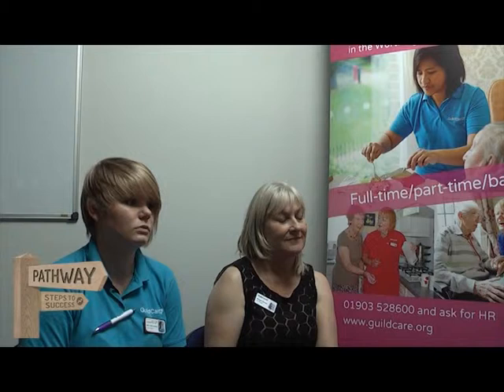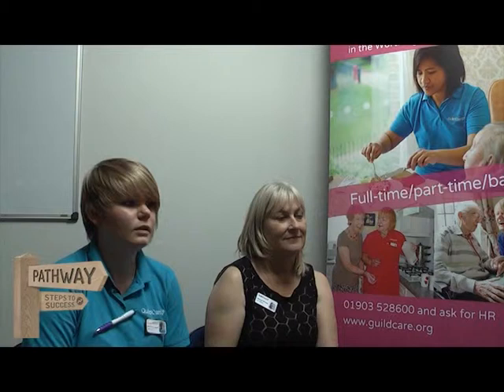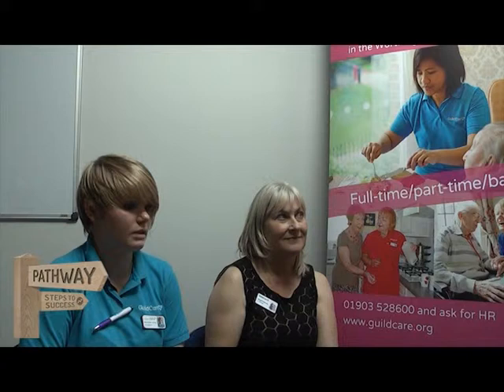Then they relax for a couple of hours. If you're finishing at 2, you get a changeover at 2 o'clock where the new carers come in and do 2 till 8. As soon as the afternoon shift starts around half 2, you get the residents drinks and a little cake as a snack to keep them going until supper time.